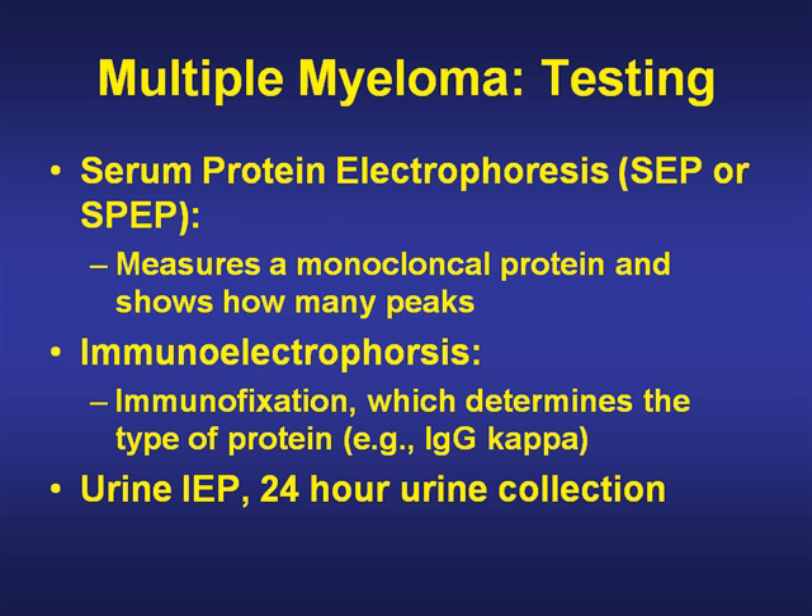In terms of testing, we certainly want to do a serum protein electrophoresis, which measures the monoclonal protein and shows how many peaks. An immunoelectrophoresis, or immunofixation, determines the type of protein, such as IgG kappa. Also used are urine immunoelectrophoresis with a 24-hour urine collection, and more recently, free light chains on some occasions.